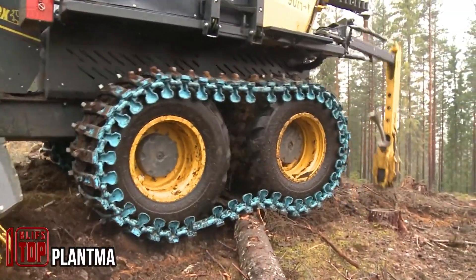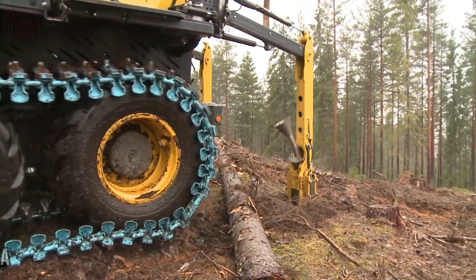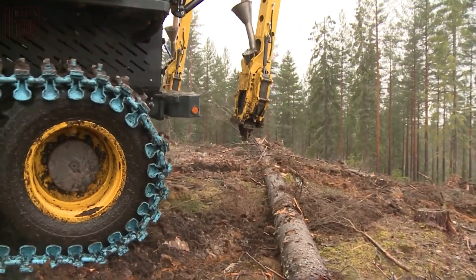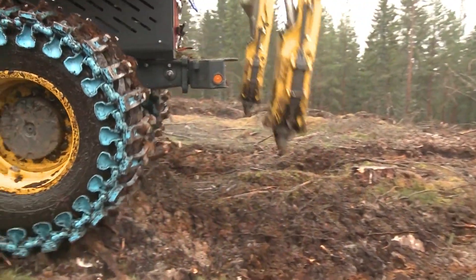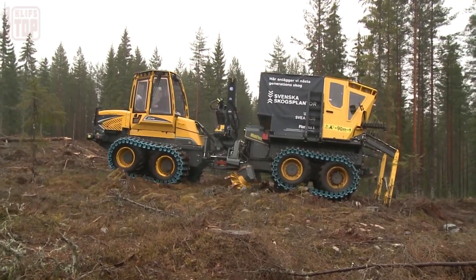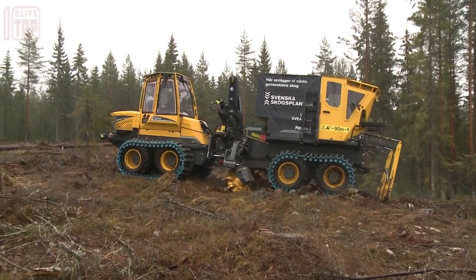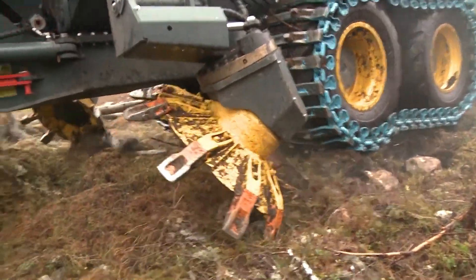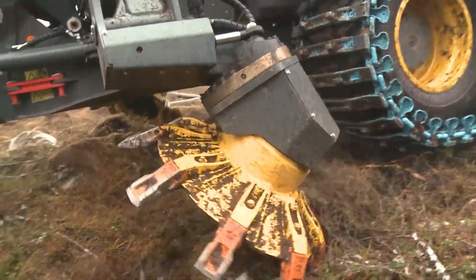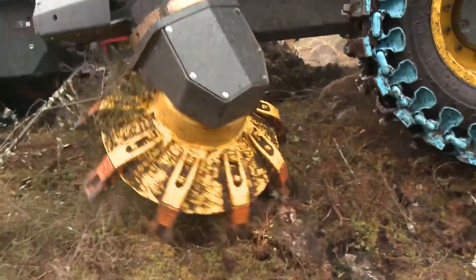Plantmex represents an innovative creation by Plantma AB, designed to mechanize the process of forestry seedling plantation. This remarkable machine performs a series of tasks in a single pass, including cultivating the ground, compacting it, and precisely planting a seedling. With its impressive efficiency, Plantmex can plant over 40 seedlings per minute under optimal conditions, significantly accelerating the plantation process and enhancing overall productivity.